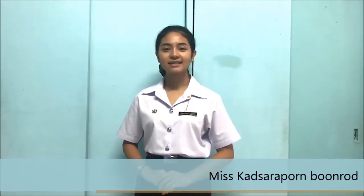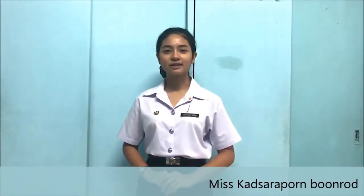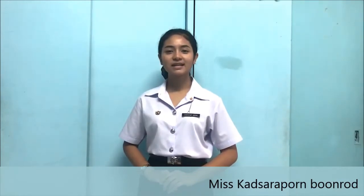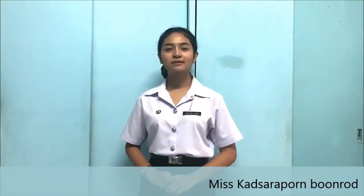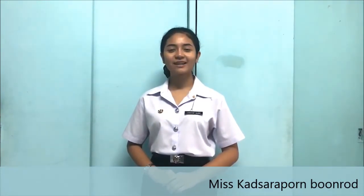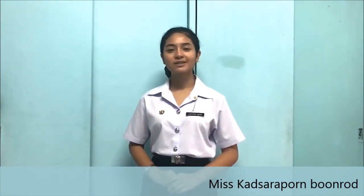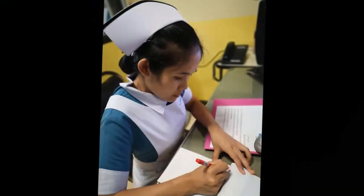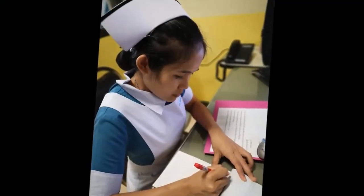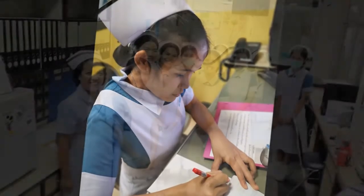The nursing student uniform is what nursing students need to wear to study. The nursing student uniform consists of a white shirt, needle, black skirt, and black shoes, with one to two inch heels. It has a collection from Borough Ratsunani College of Nursing, Suratani.